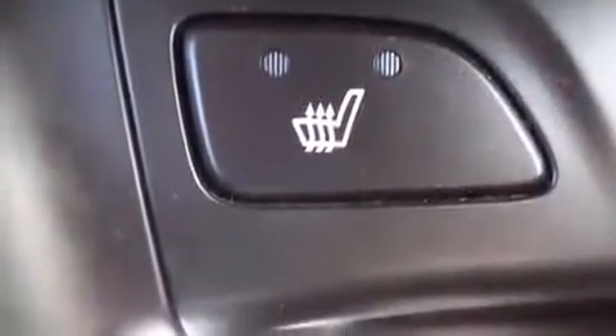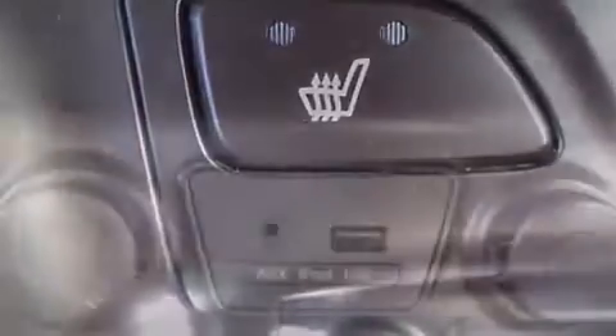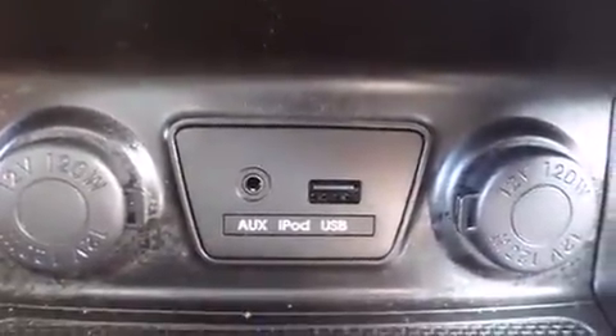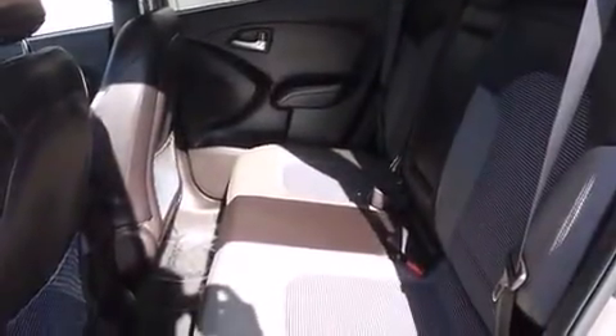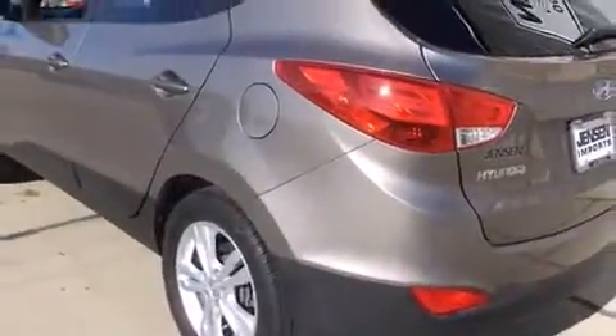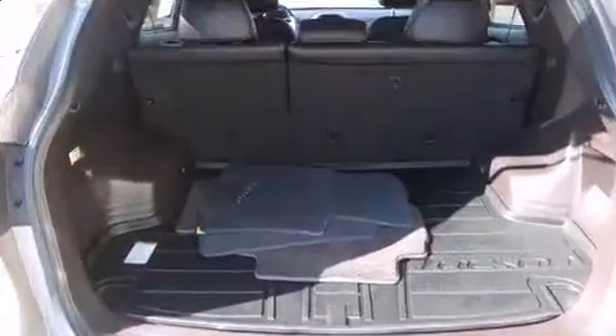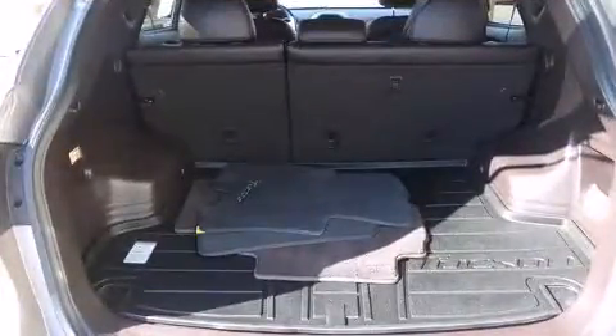Hyundai also prioritized safety and security by including dual front impact airbags with occupant sensing, head curtain airbags, traction control, brake assist, anti-whiplash front head restraints, a security system, and four-wheel disc brakes with ABS. Sophisticated all-wheel drive assures superb handling in any weather condition.